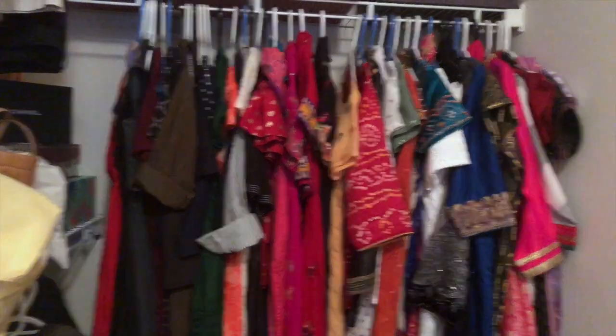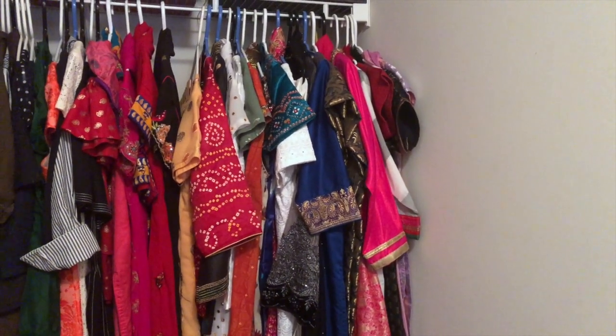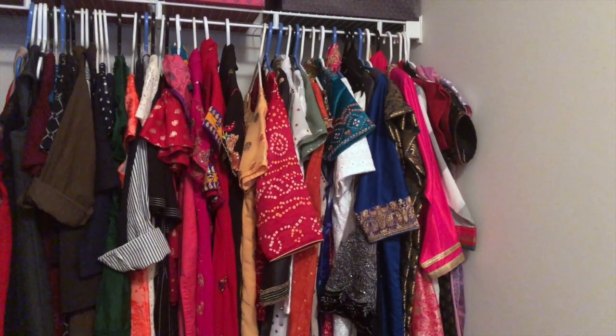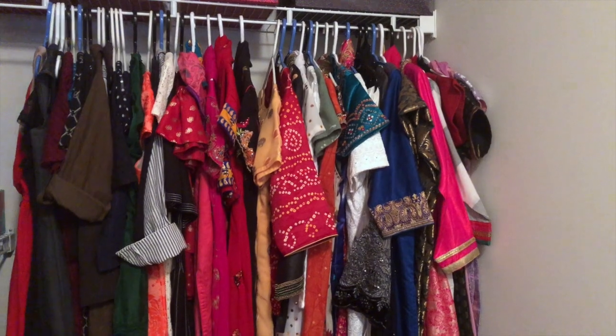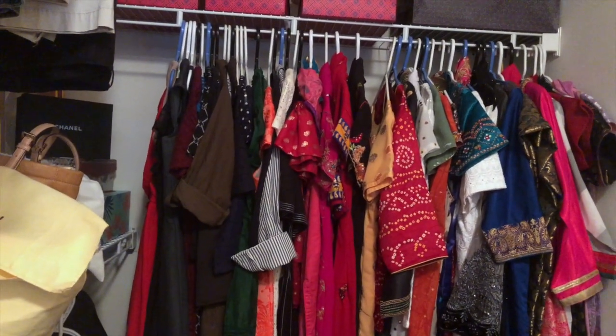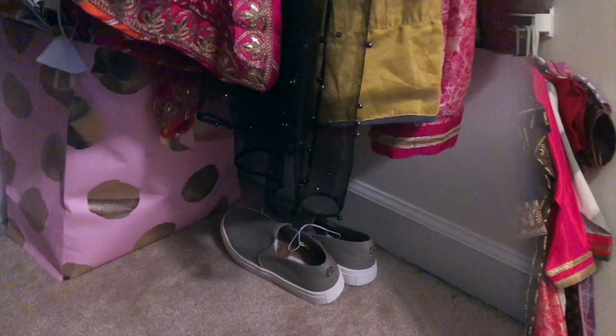Over here I have all my ethnic wear, and on this side I have all my western dresses. For the ethnic side I kept a few that are heavy — like party wear — and a few that I do want to start wearing. On this side are my western dresses, summer dresses, and everything like that.